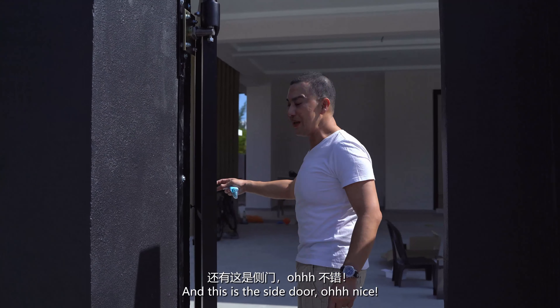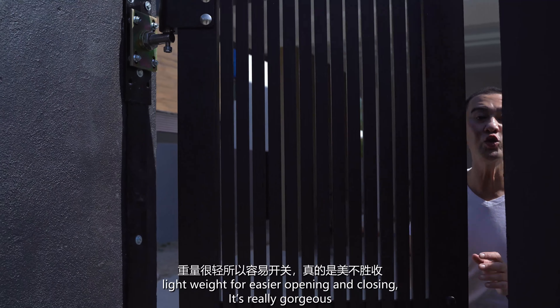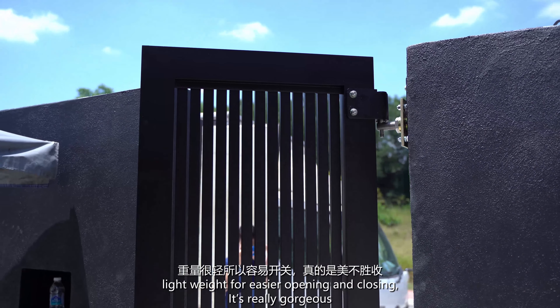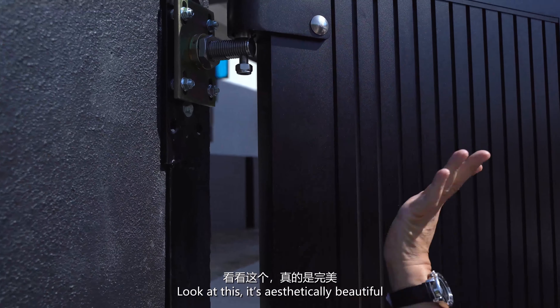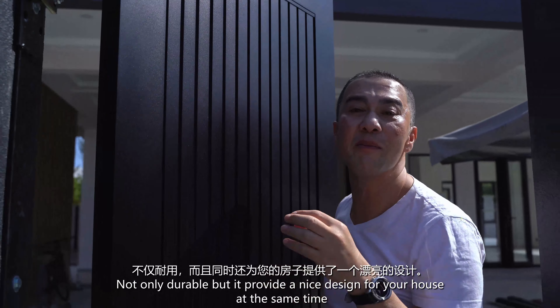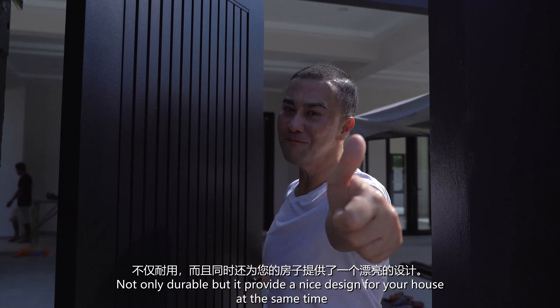Look at the gate design here — it's beautiful! The material is the same, and it's not super heavy, so it's easy to open and close. Aesthetically beautiful — not only strong, but at the same time it gives a beautiful look and design.